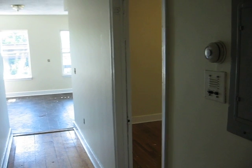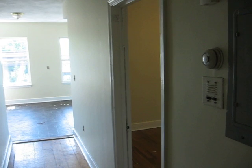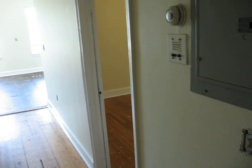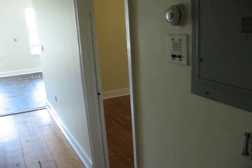Prestige Realty doing a video walkthrough of a sunny second floor, three bedroom on Sydney Street in Savin Hill. This unit is under renovation right now — they just finished painting the unit, the kitchen and bathroom will be cleaned, and the wood floors will be sanded and refinished.